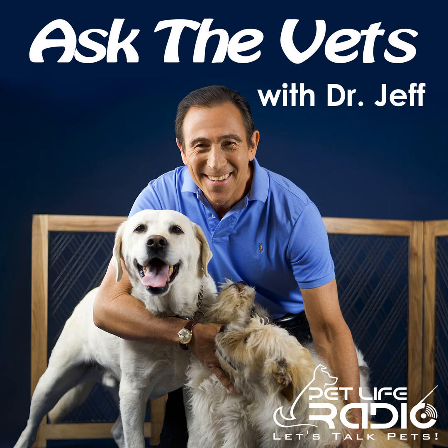Welcome back to Let's Talk Pets at Pet Life Radio. I'm Dr. Jeff with Ask the Vets with Dr. Jeff. Get a hold of us at 877-385-8882 or drop me an email. We'd love to hear from you. Even if you're shy, just drop me an email at drjeff@PetLifeRadio.com and we will answer your question on air.